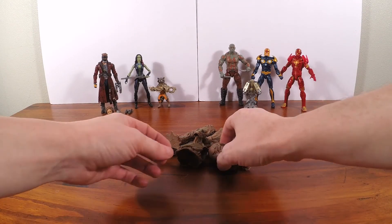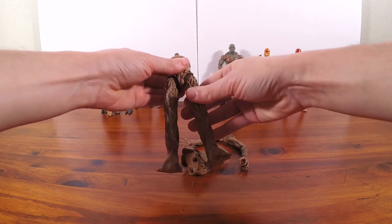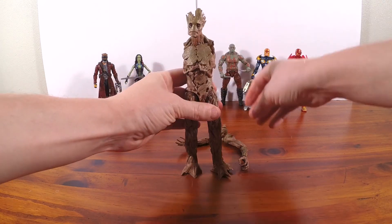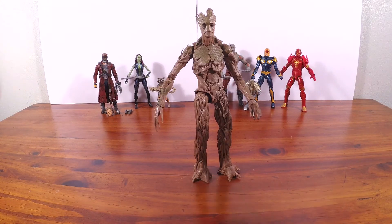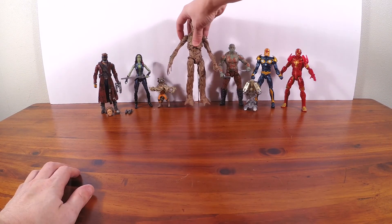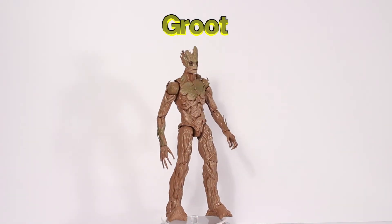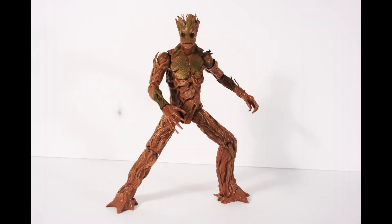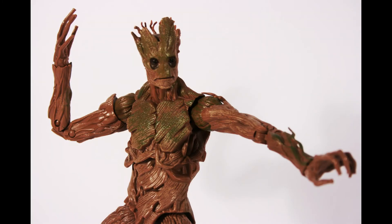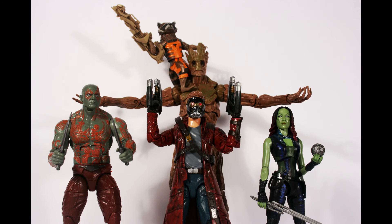Now I'm going to build Groot. This is the assembled Groot Build-A-Figure. Groot is a sentient tree creature who traveled with Rocket before joining the Guardians of the Galaxy. He's a valuable member of the team with his growth and regeneration powers, but is often overlooked because he can only speak three words: I am Groot.